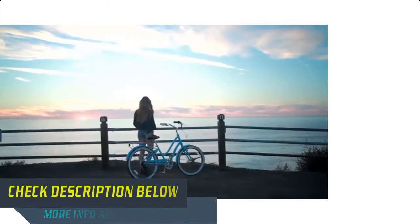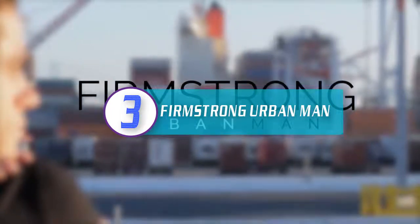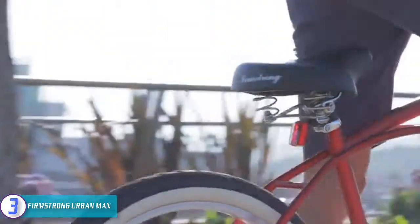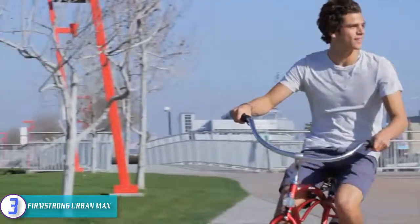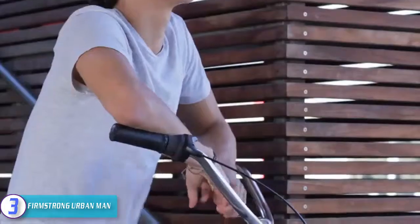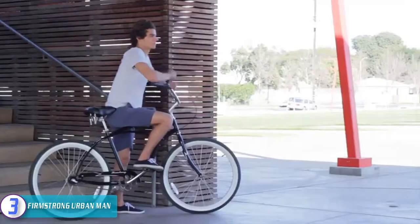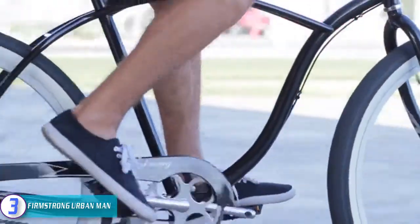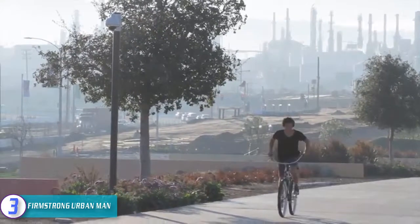At number three we have the Firmstrong Urban Man. Firmstrong designs bikes that are both great looking and functional. This one features a unique design that stands out while being very sturdy and masculine. Being single-speed and featuring a coaster brake, there are no cables hanging around on this bike. The seat is spacious, features dual springs, and is comfortable.